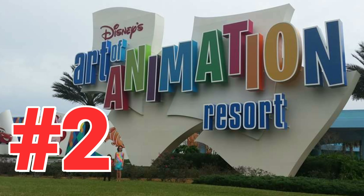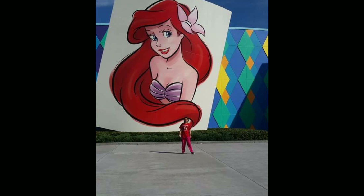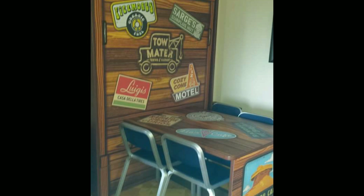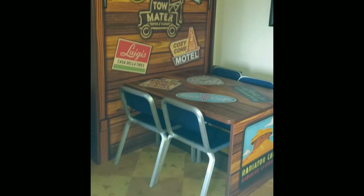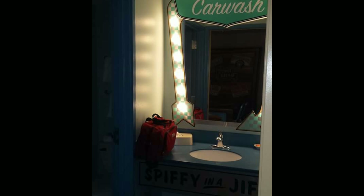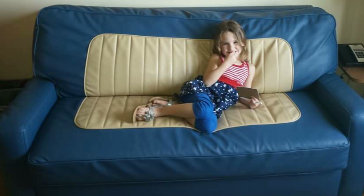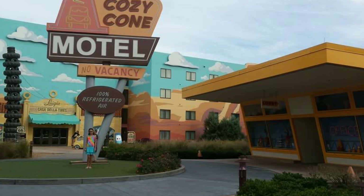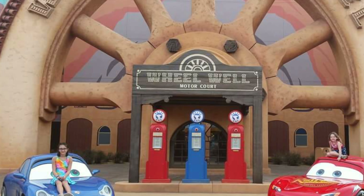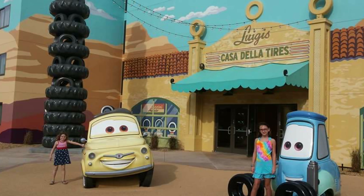Coming in at number two is the Art of Animation Resort. We love this resort — they have the big statues and the rooms are beautiful. We got to stay in the Cars section, so the whole hotel is decorated with Cars. The sink is a car wash and the couch is like a car seat — pretty cool. They also have little areas where you can take pictures and it just looks like a little town. You don't even feel like you're at Disney; you feel like you're in a little western town from the movie.